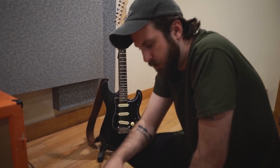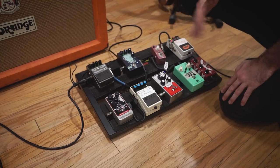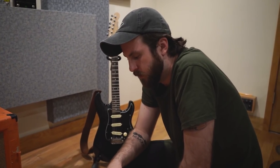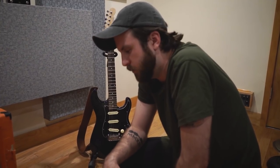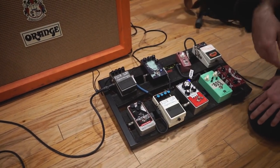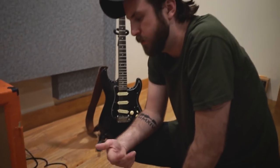Then I got the Electro-Harmonix Memory Toy, which is a super nice analog delay. I generally use it when it's an ambient part — have the feedback set pretty high and the blend pretty much in unison so that the signal is pretty washed out. And then finally I just got the Boss RV5, and nine times out of ten I'm using the modulate setting. I think it sounds really lush and really full. On one or two songs I switch it to the spring setting, which sounds really nice too.